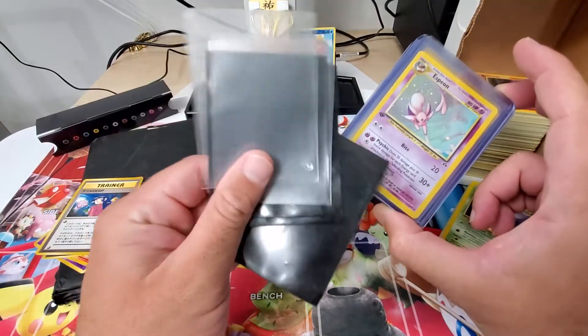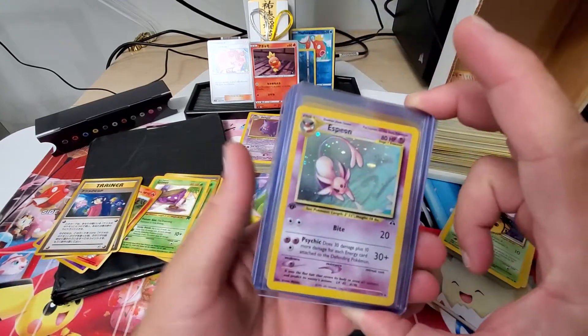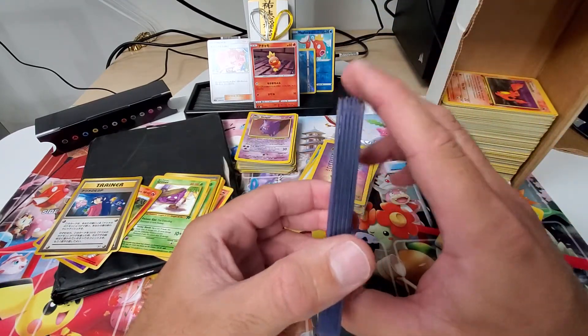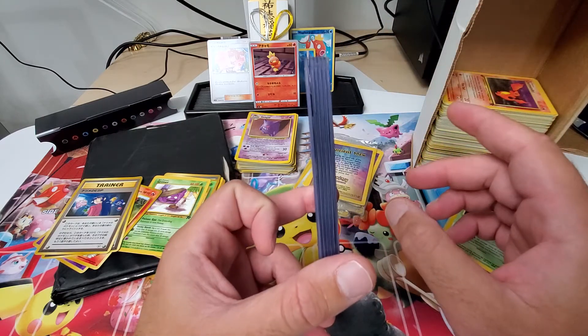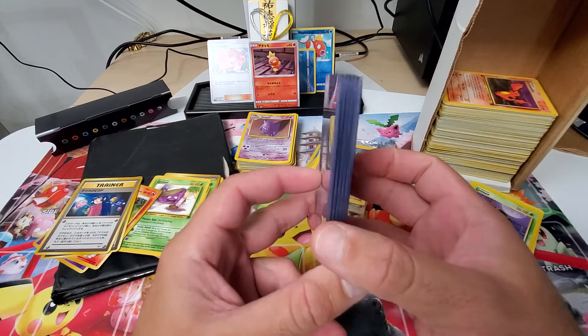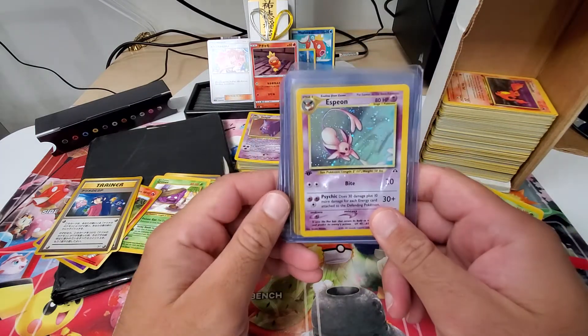One of these guys. So I took it out, put it in a soft penny sleeve and a top loader. My whole collection had to be thousands of cards. These are the only ones I put in a top loader. And that's really the most impressive one — starting with that Espeon.